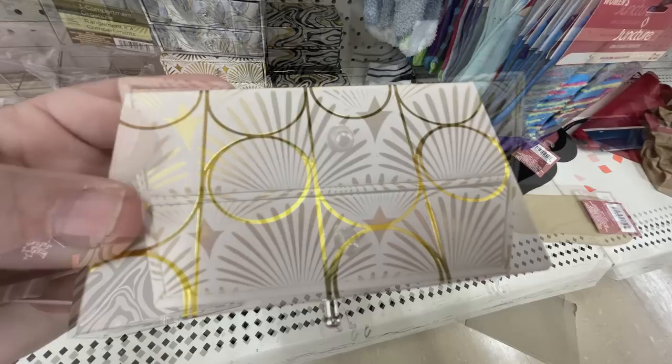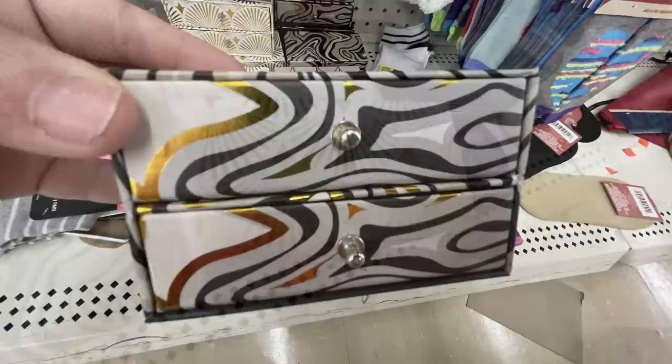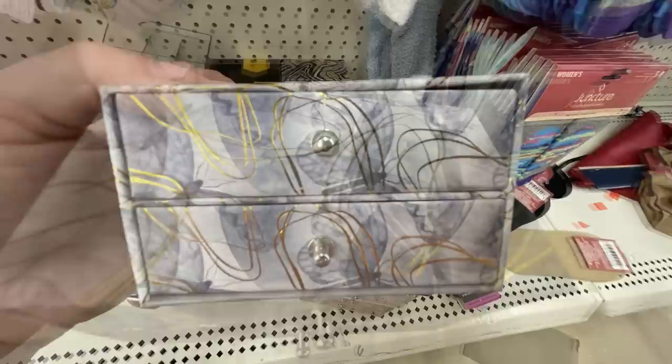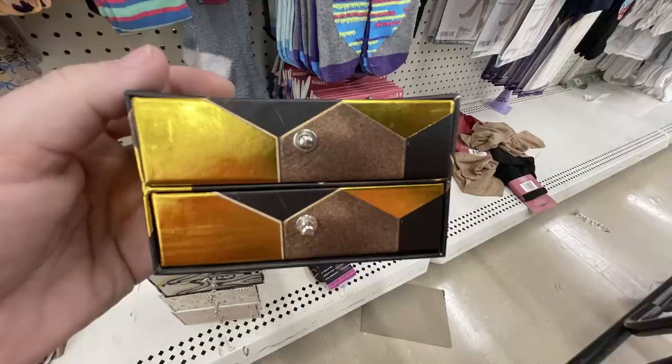The drawer sets come in clam shells, clam shells with stars, a swirl pattern in gray, gold, and white with a bit of black and metallic coloring, gray butterflies with a gold accent, and a hexagon in brown, black, and gold. There were five different ones altogether.